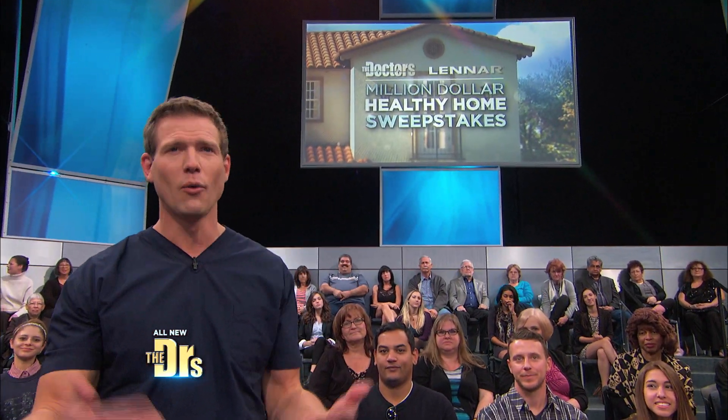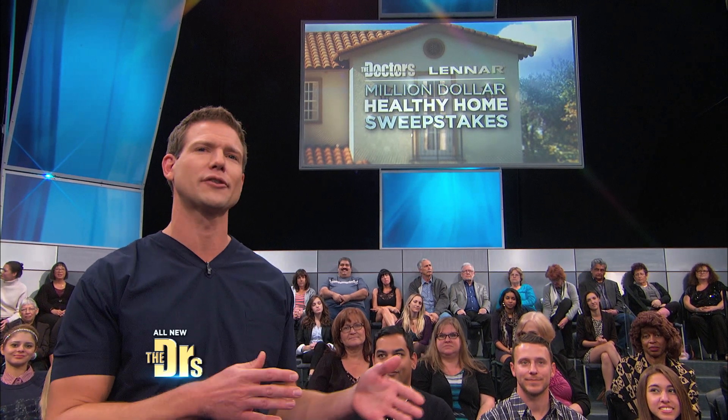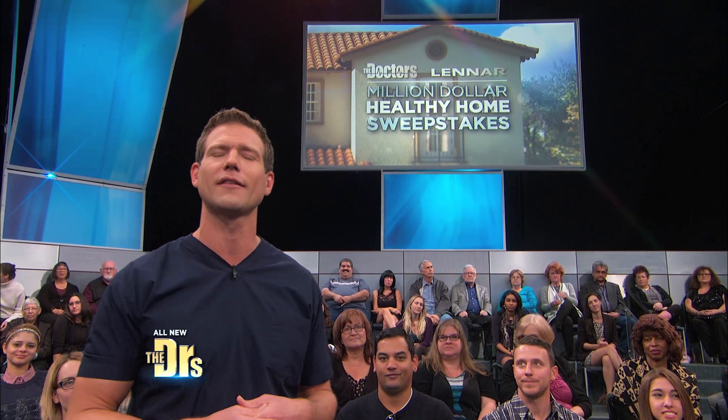Wouldn't it be cool to live in a place that could actually improve your health, making that dream a reality with the Doctors and Lennar's Million Dollar Healthy Home Sweepstakes?